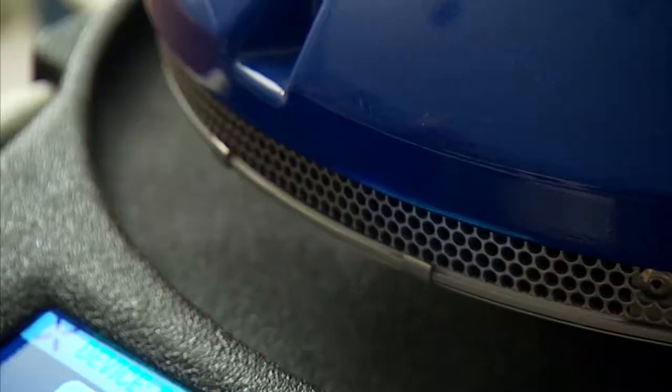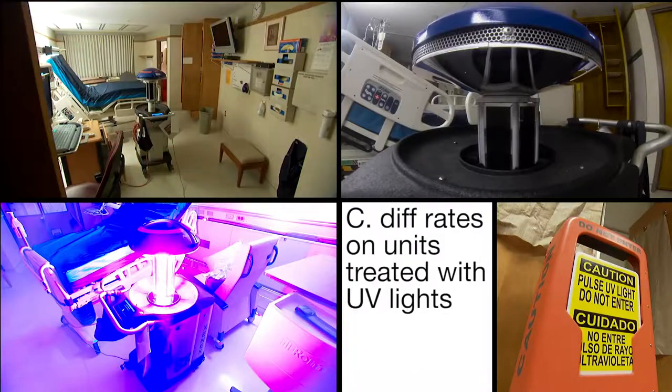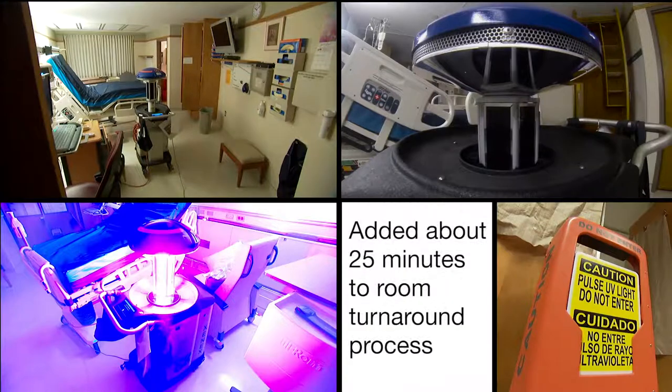Then another cycle is run on the other side of the room. The results have been dramatic. We tested this for about six months, and we were pretty surprised at how much difference this made. The C. difficile rates on the units treated with UV light had gone down by 30%. It did add about 25 minutes to the entire room turnaround process, but a C. difficile infection can result in three extra hospital days, so we figured that 25 minutes was a bargain.